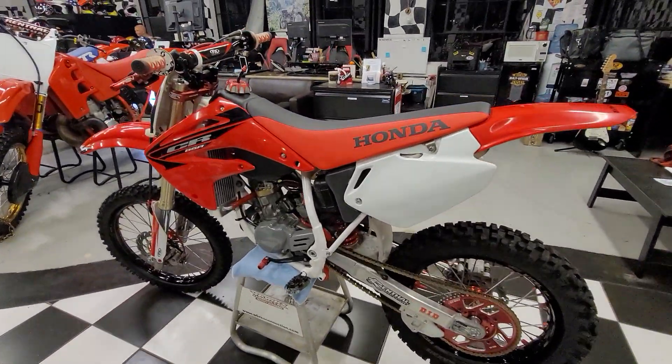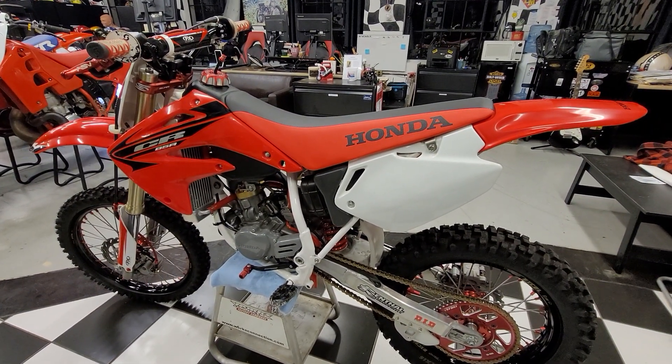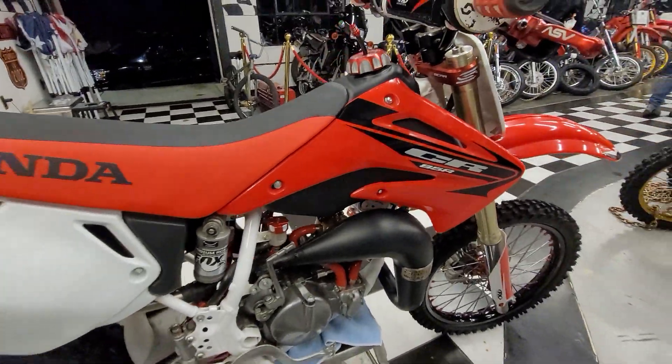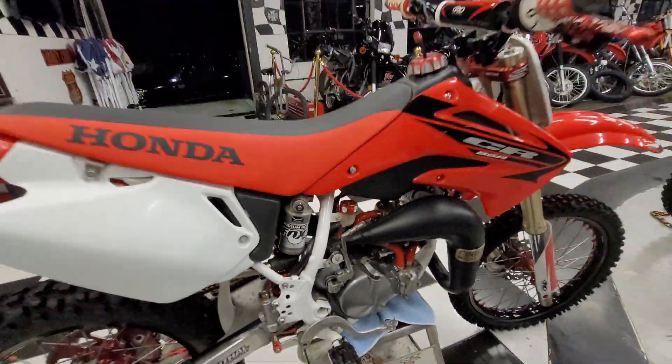Did I mention we have one of the last stunning brand new CR85Rs? I don't know if it's got an hour of ride time on it. It's absolutely perfect in every way, shape, and form. We'll get into this one later.